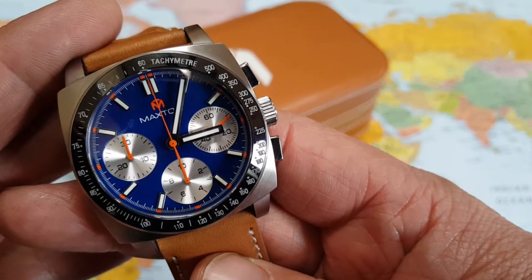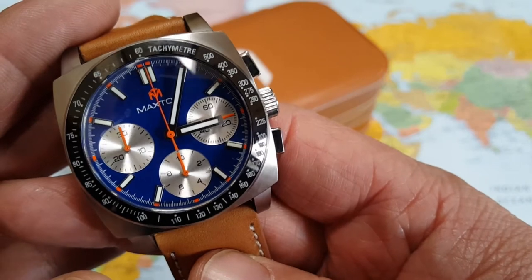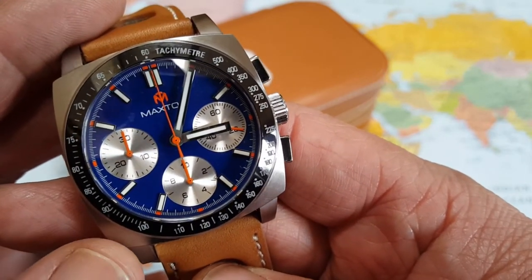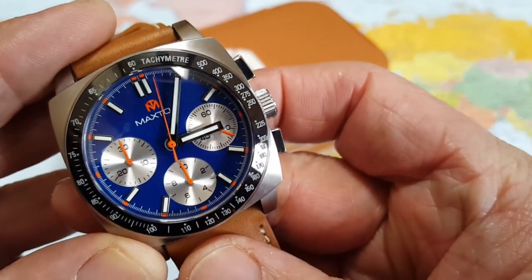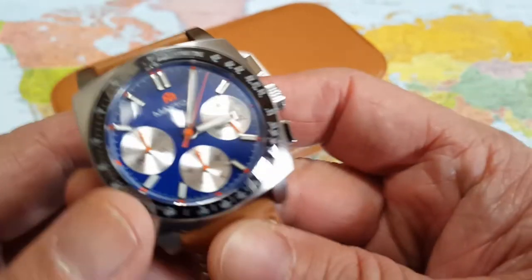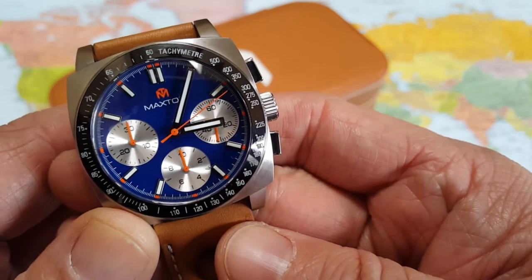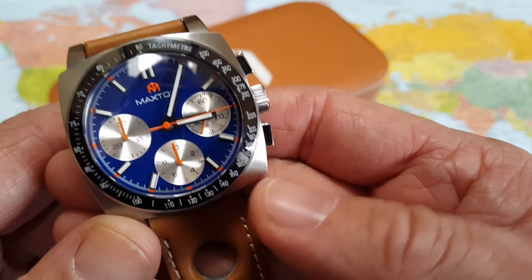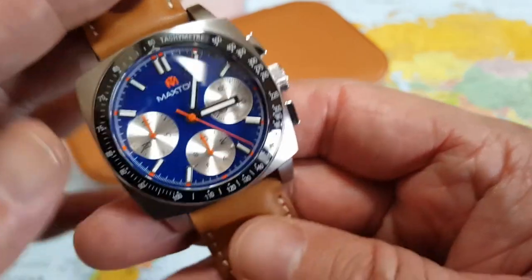This Maxton blue dial chronograph is just eye-catching. I've been wearing this now for a few days and I love this thing — it fits so good on the wrist. The color combos of orange and blue with this tan leather strap are just great. I also fell in love with one of their gray dial chronographs with a black case on the website — really cool looking.